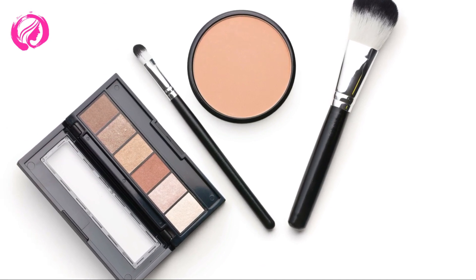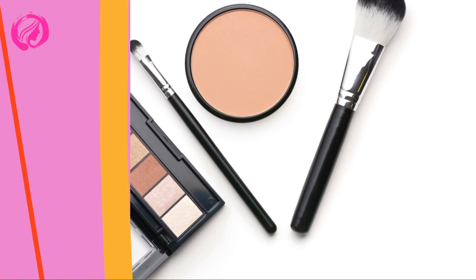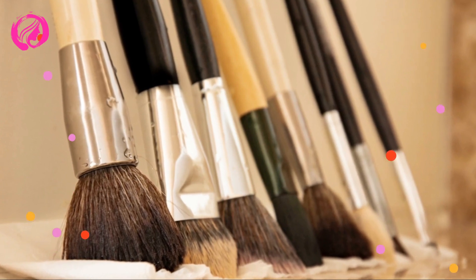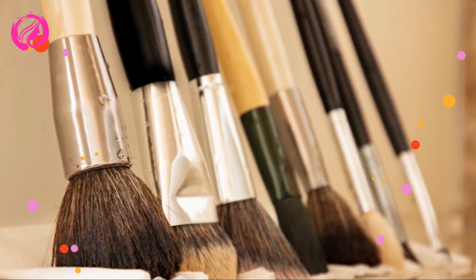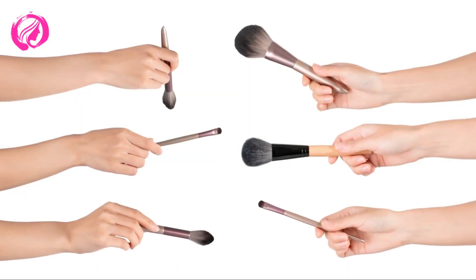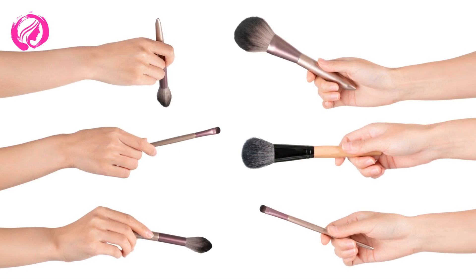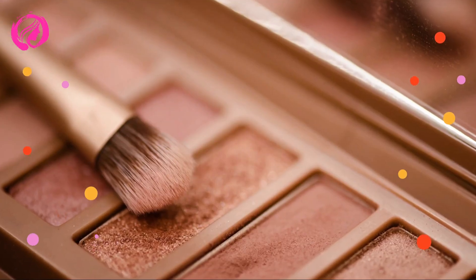Step 1 of our makeup brush organization journey is to declutter and clean. It's time to say goodbye to those old, frayed brushes that you never use. Here's what you need to do: lay all your brushes out on a clean surface, go through each brush and decide whether to keep or toss it. Remember, quality over quantity. Once you've decluttered, clean your remaining brushes thoroughly.